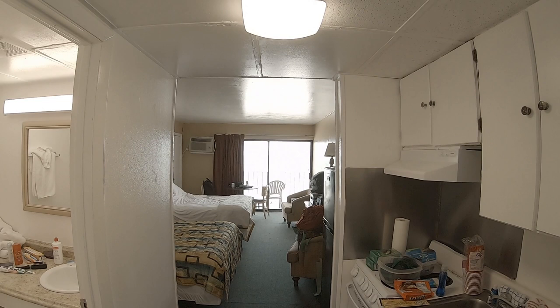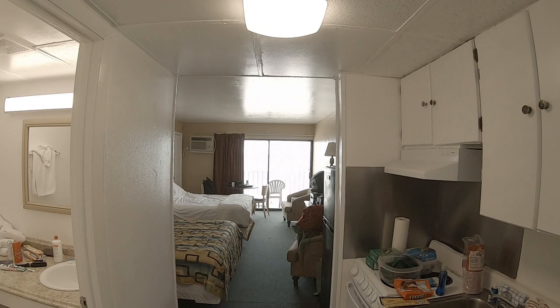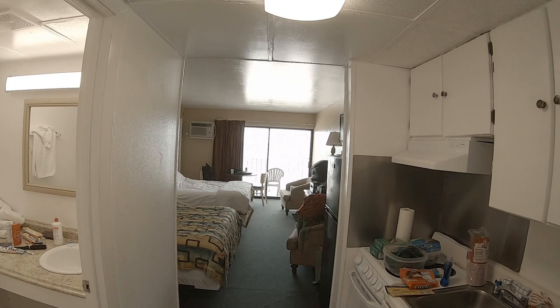Hello everybody, August and Michelle here from the check-in desk. This week we're at Myrtle Beach. We are staying at the Polynesian oceanfront hotel, and this is room 607. Standing here at the entrance door...